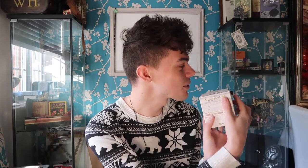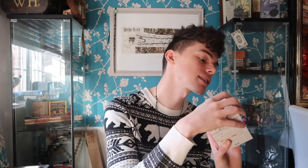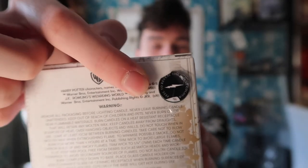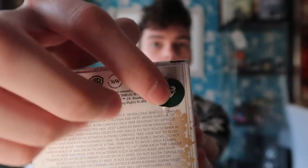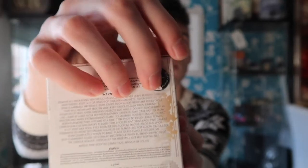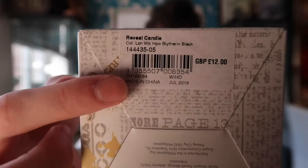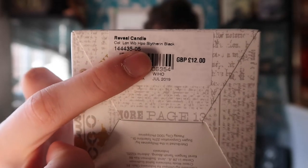There's actually a little tab on the back of the box so you don't have to guess — you can peel it back to reveal a colour which tells you which house it's in. It is a little bit hidden away if you're not looking for it, so I actually found it easier to just look on the barcode, which also tells you which house you've picked up.